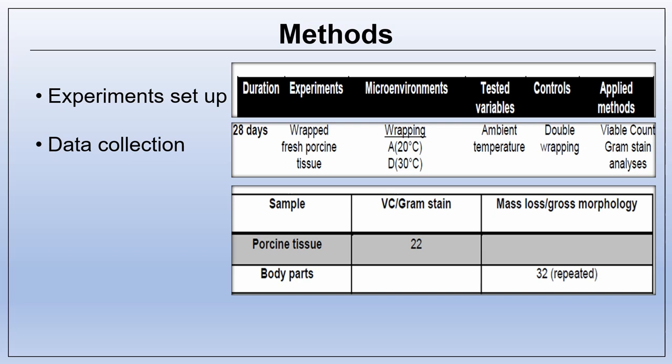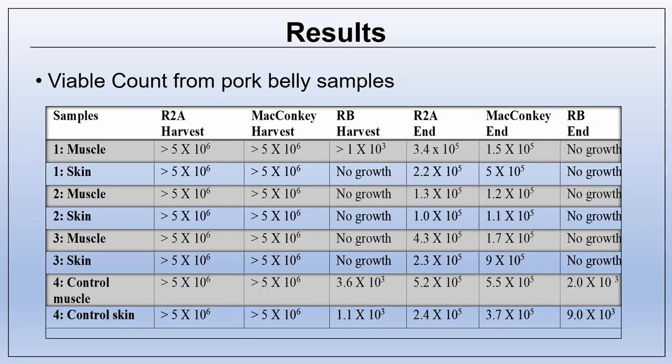Swabbed porcine muscle areas had a higher number of colonies, with an average of 4.3 × 10⁵. Predominantly gram-negative bacteria were identified from the tested samples, while gram-positive colonies were found in small numbers on swabbed skin areas from animal heads and feet. The increase of viable count in pork belly pieces incubated at 20°C was noticeable from the start of the experiment, with numbers over 100 per swab during harvest time. The pattern of microbial growth was similar in agars incubated at 30°C, with harvest figures also recorded over 100. Fungi grown on rose bengal agar were in large varieties, which was also the case with bacteria grown on R2A and MacConkey agars.